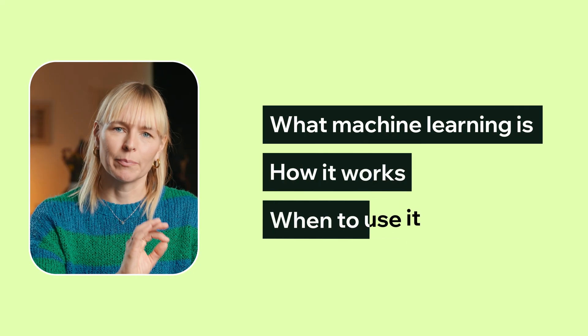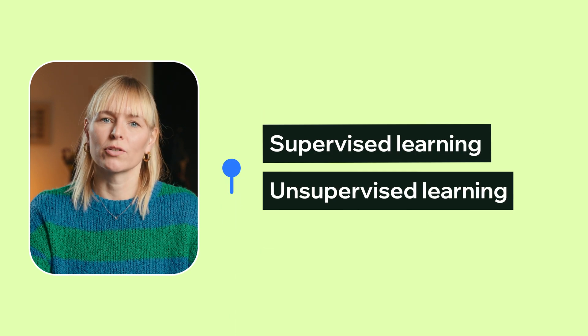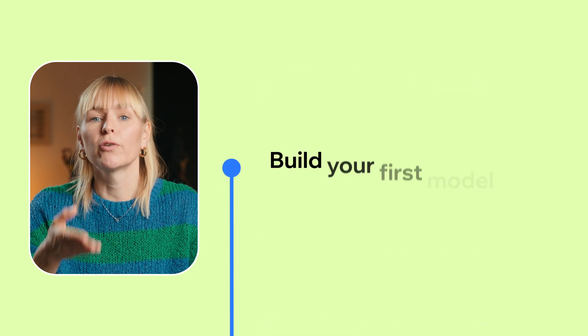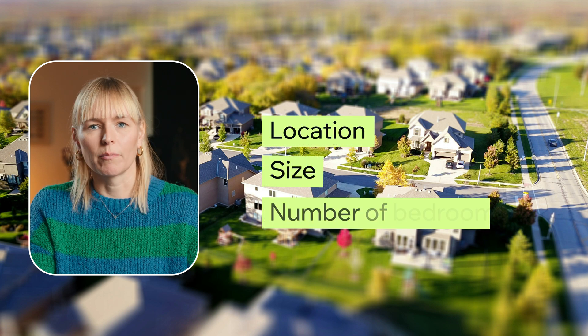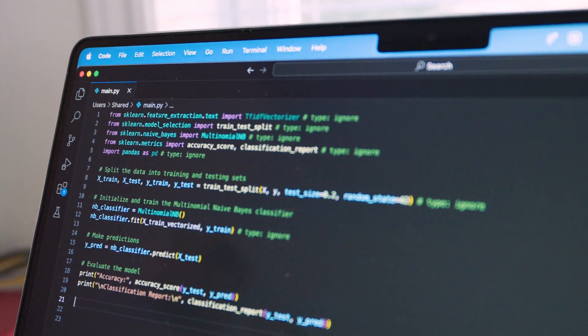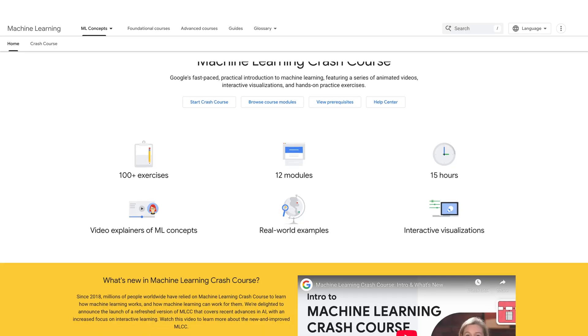Now you're ready to explore machine learning — the core of AI engineering. Start by learning the basics of what machine learning is, how it works, and when to use it. Then dive into key concepts such as supervised versus unsupervised learning, regression, classification, and evaluation metrics. Once you've got the theory down, try to build your first simple models using a library called scikit-learn. For example, you could train a model to predict house prices based on things like location, size, and number of bedrooms. Use Jupyter Notebooks to write and run your code, take notes, and visualize your results all in one place. Check out Google's free machine learning crash course and use Kaggle to practice with real datasets.